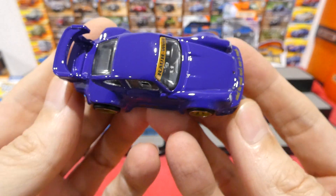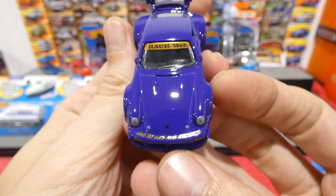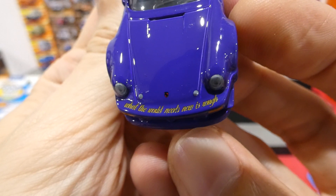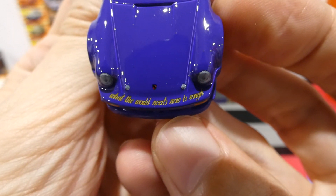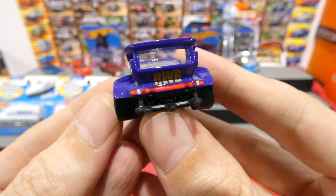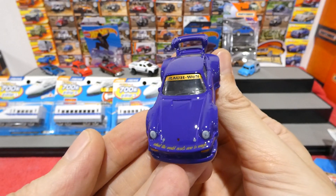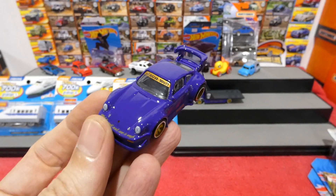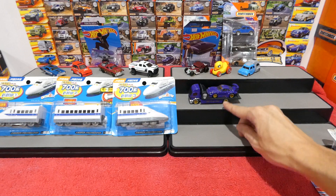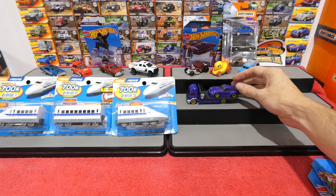This is the RWB Porsche in its fantastic purple — really nice gloss purple. I mentioned in last week's episode that when the first edition came out in black, that lovely matte black, I actually bought 10 of the cars. If these were cheaper I would probably do the same again, because that's just seriously awesome.